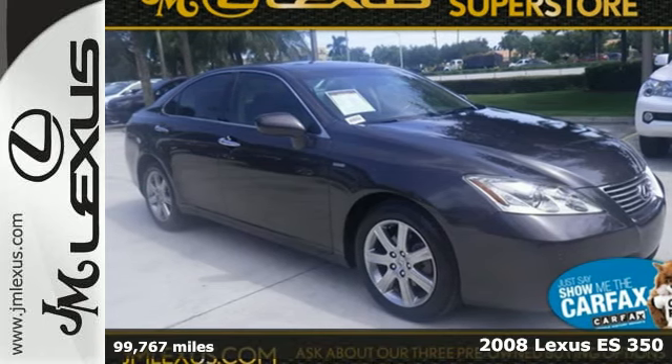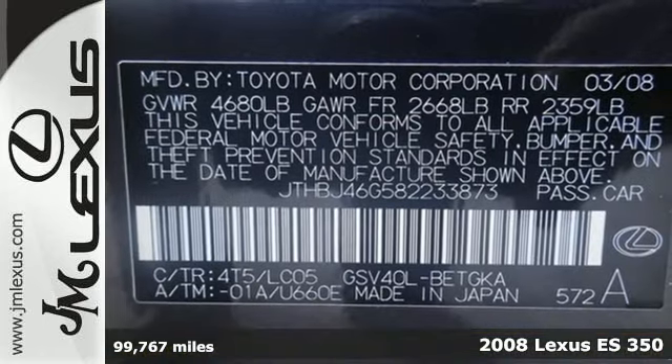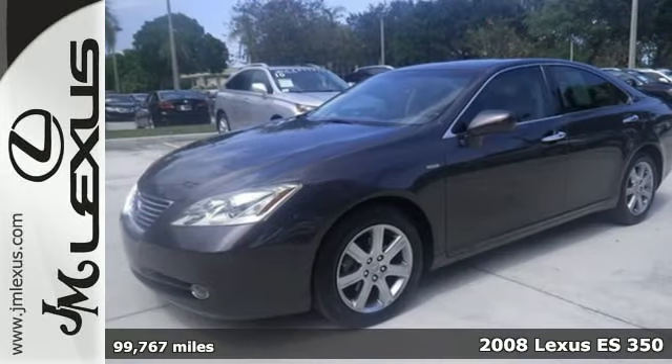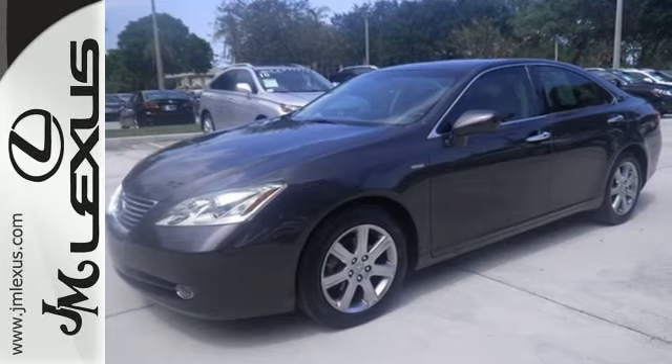It's a 2008 Lexus ES350. It comes standard with multiple airbags, four-wheel anti-lock brakes, child seat anchors, and traction control.